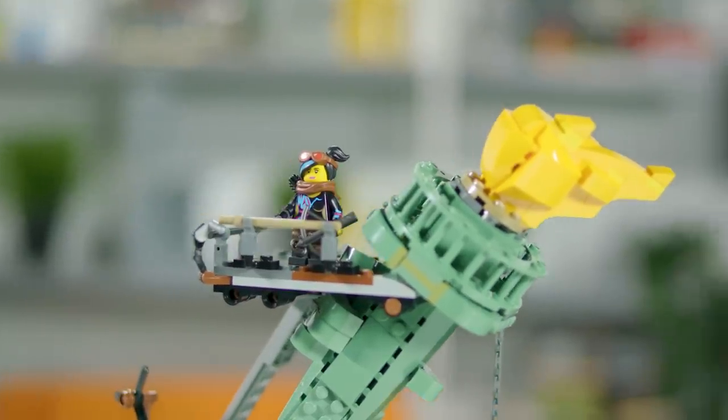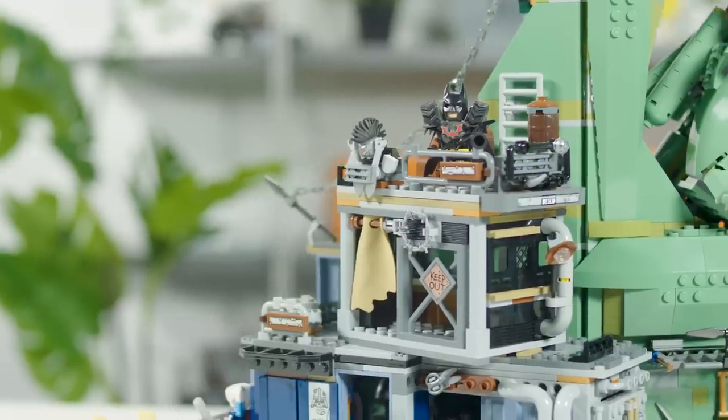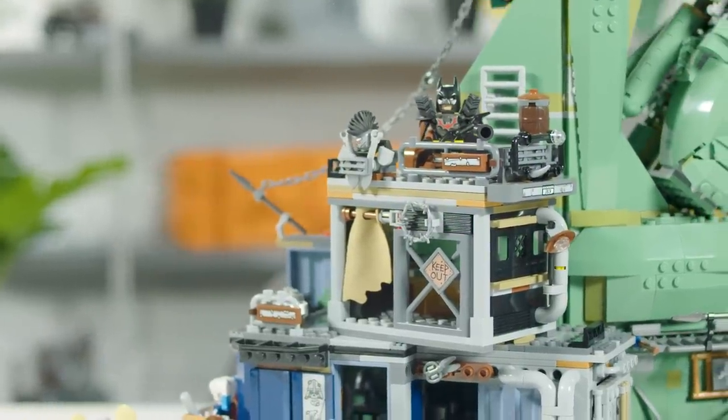First off, there's Wildstyle — she's got an updated wig with goggles, which is really cool. Secondly there's Batman, who's got this absolutely ginormous new shoulder-padded wheel thing, which is really cool.